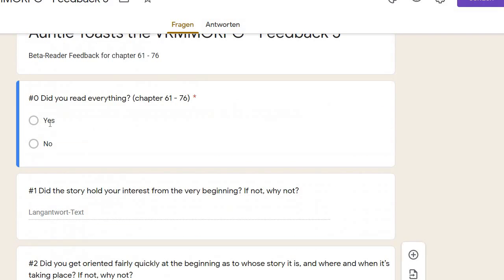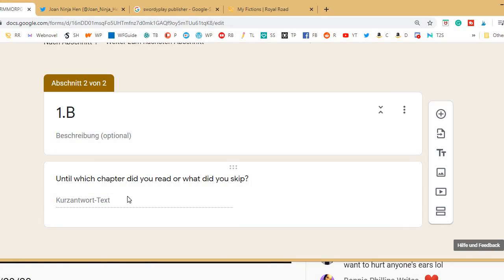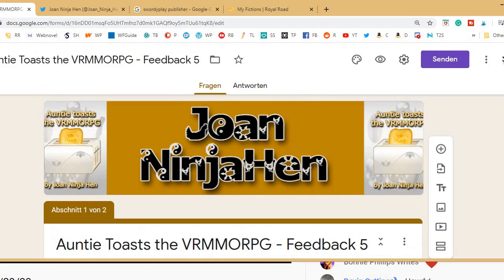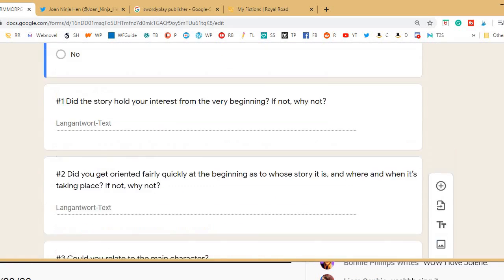Only the first question is multiple choice. I tried to set it up so that if you click 'no,' you go to the end and answer: until which chapter did you read, or what did you skip? That part worked well. But the 'yes' part didn't function — if you click 'yes,' you didn't go to the next question.